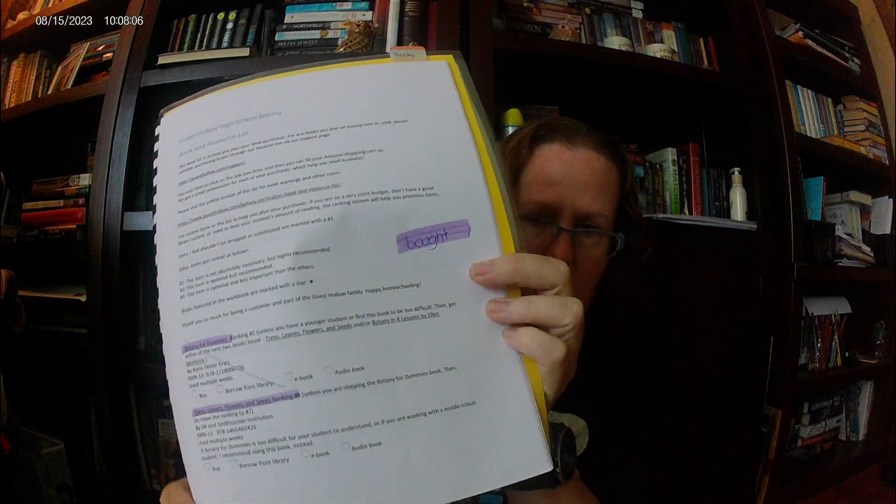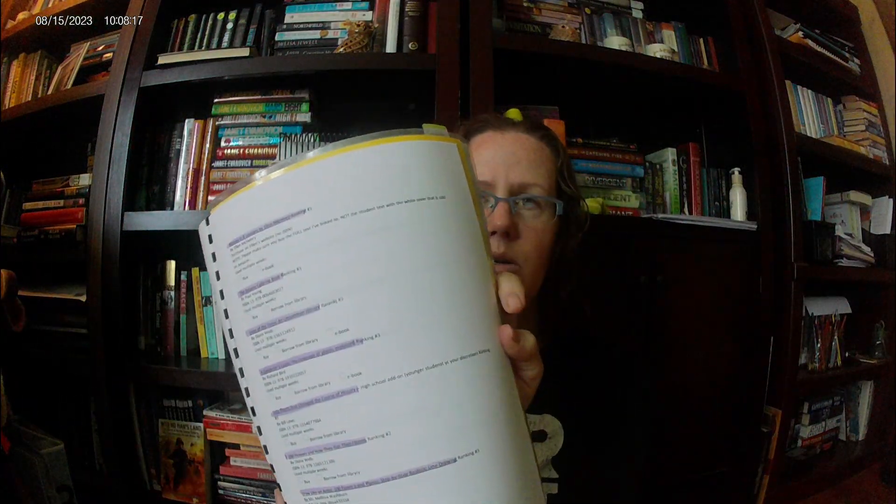With the book resource list you can just check off whether you buy it or get it from the library. They've recently prioritized the books by tier — books in the top tier are the ones to do if you're limited, tier three is recommended, and tier four is optional enhancement. I really like how that worked out. So in 2019 and 2020, I still had a master schedule because I still had three kids in school.